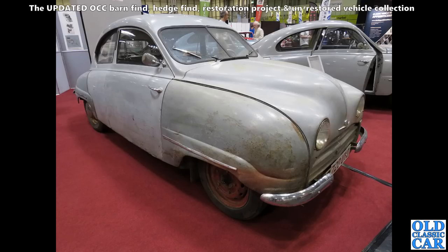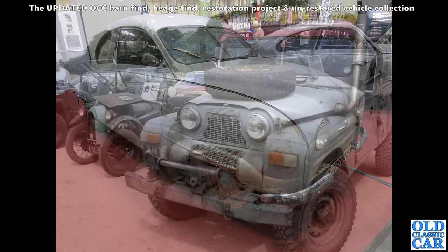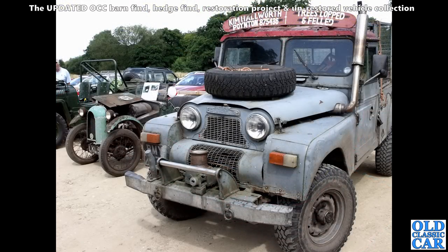Regulars will know I am fond of an old Saab. This is a Saab 92 — what a cracking, original-looking car that is. Restoration projects, barn finds — they're all included in this two-part set of videos, expanded especially for this year.